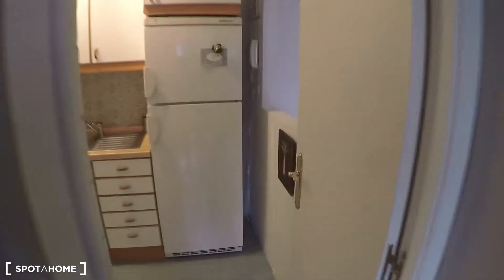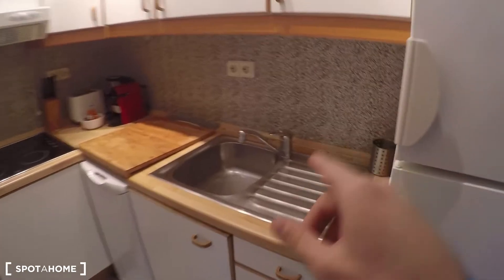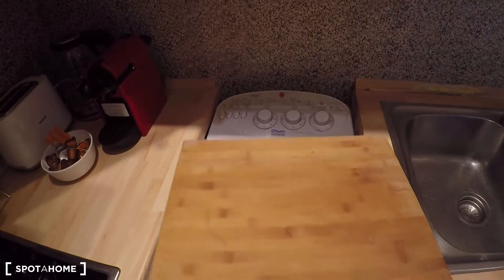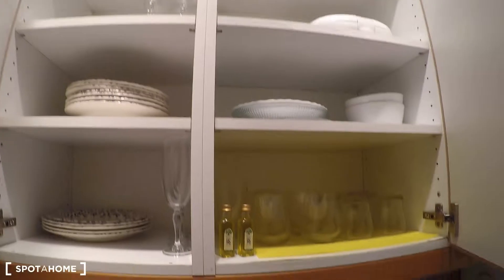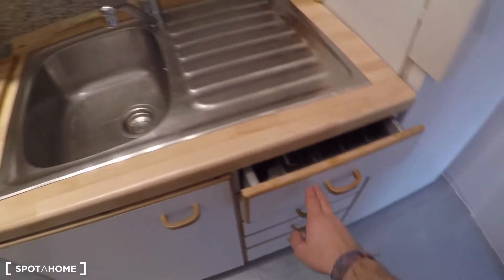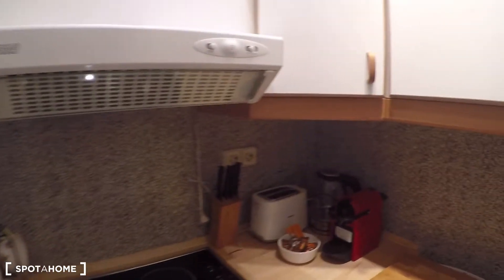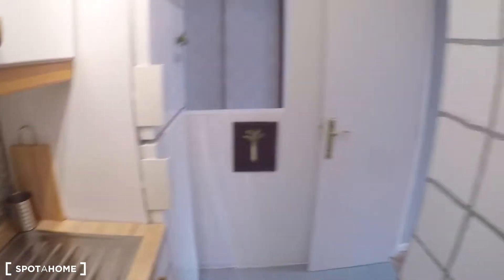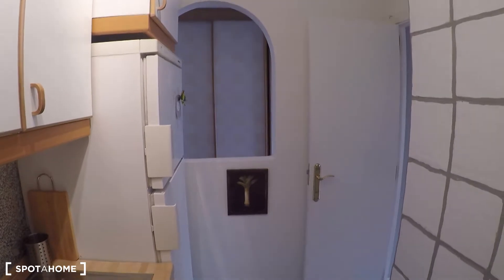Let's start with the kitchen that comes with everything that you may need to cook. You have the fridge with the freezer, the sink, the electric stove, and here you can find the washing machine. It also comes with the toaster. You have plates, glasses, and cutlery so you don't need to worry about bringing anything — you can just come and start preparing your meals. It is an interior kitchen so any smoke will go away, but you also have a window in case you need it.